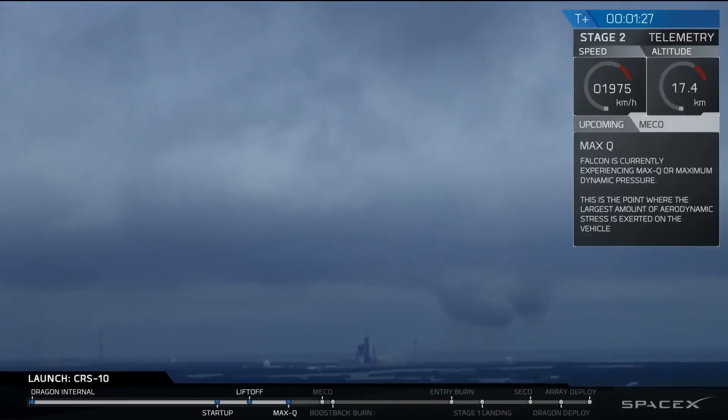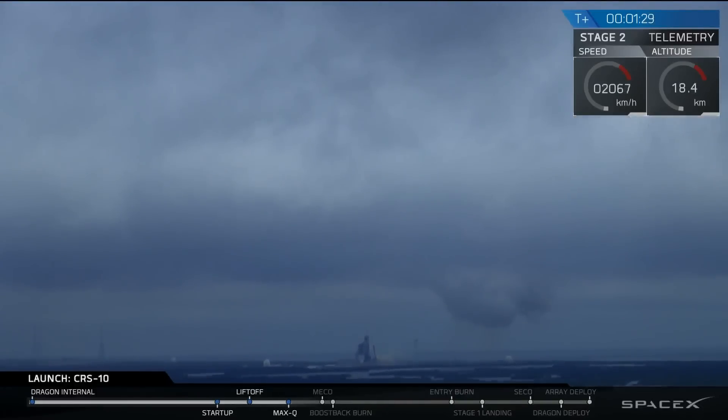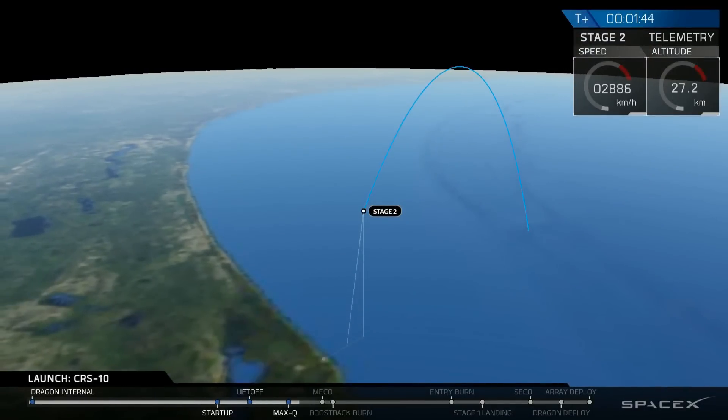MAX-Q is one of the highest-stressed states on the rocket. Right after this, we're going to be proceeding into kicking over for our inertial pitch. That's where Dragon is going to start going on an orbital trajectory.